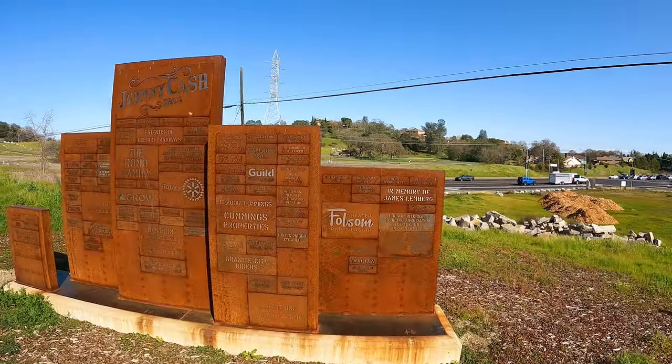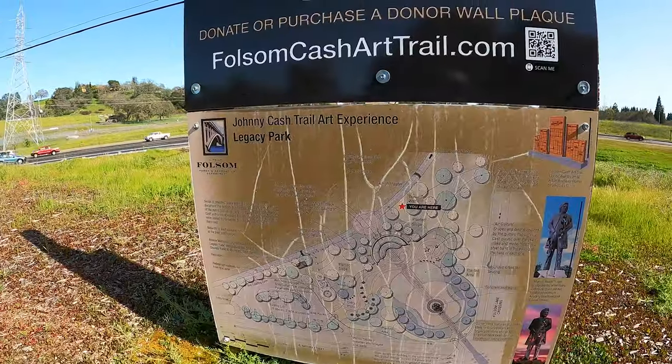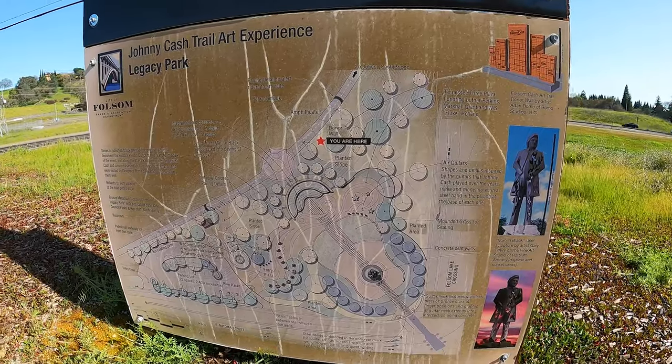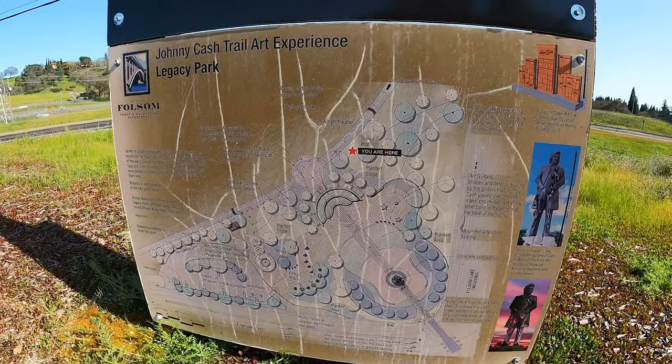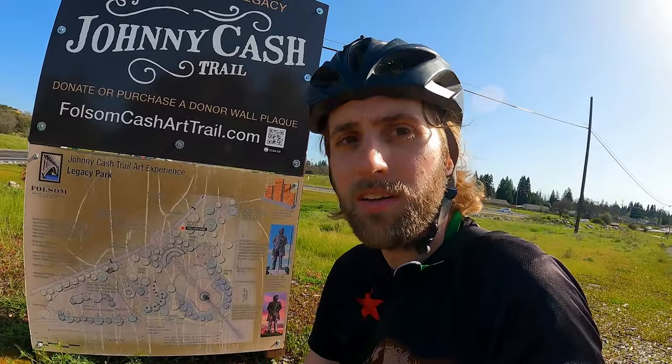I'm off my bike for a second because this is a pretty cool spot — this is one of the first and only art installations on the trail so far. I was a little bummed I didn't find more. Keep promoting it — donate at folsomcasharttrail.com. Right here we're checking out the donor wall. Here is Legacy Park, which is right in front of me — it's just a bunch of grass and weeds right now, but it'll eventually be a really significant park with what looks like a guitar right down the middle. Legacy Park is going to be a really cool place to come to. Once it's all built, I will certainly come back and revisit this trail and show you guys exactly how everything develops.